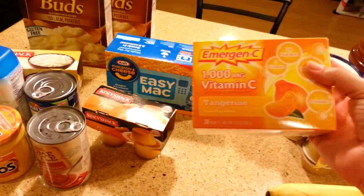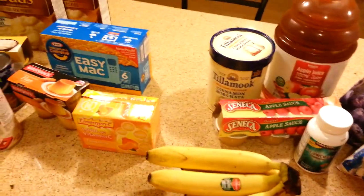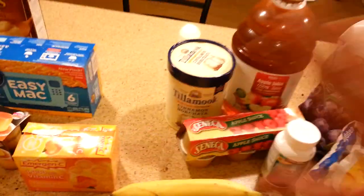Next, you definitely want some good stuff to drink — emergency drinks, apple juice, water, tea, pretty much just a bunch of different kinds of things to drink.